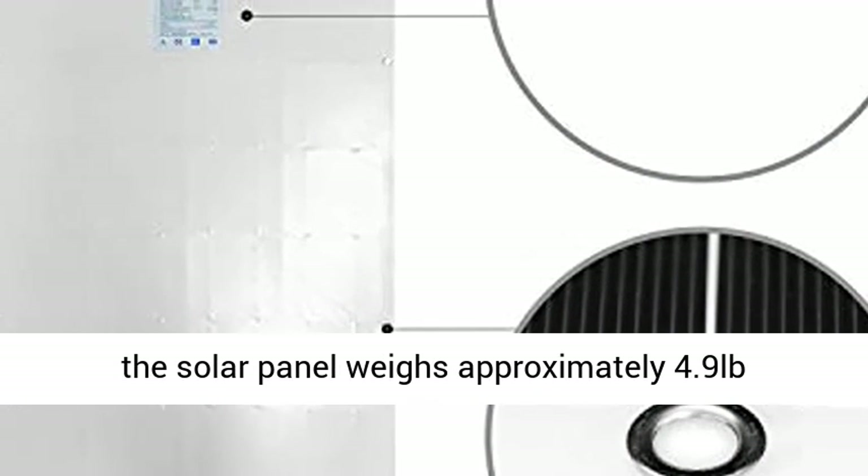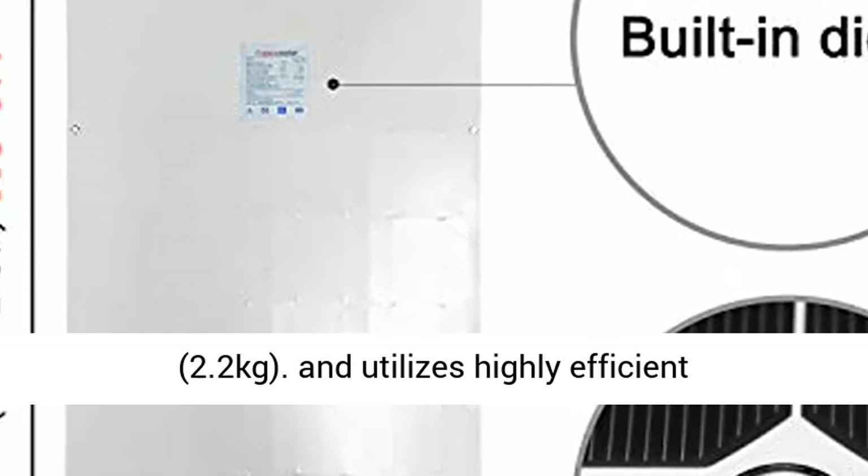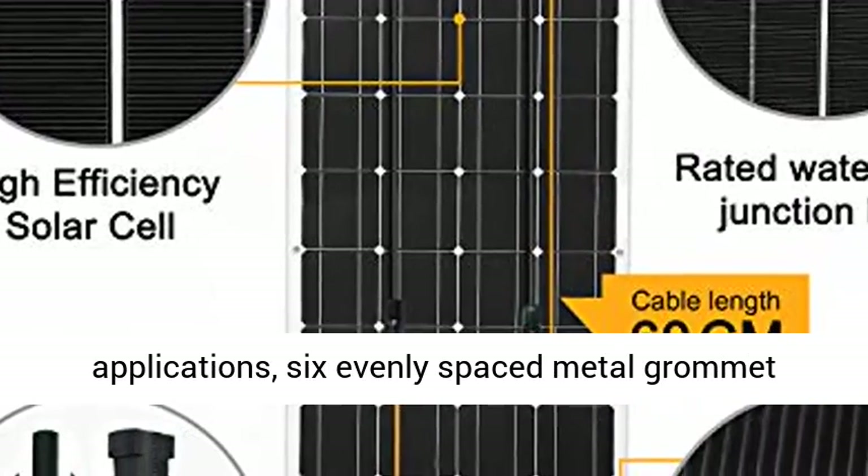Extremely lightweight and efficient, the solar panel weighs approximately 4.9 pounds (2.2 kilograms) and utilizes highly efficient monocrystalline solar cells.